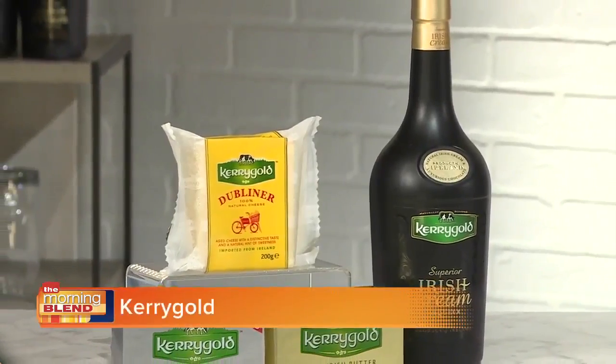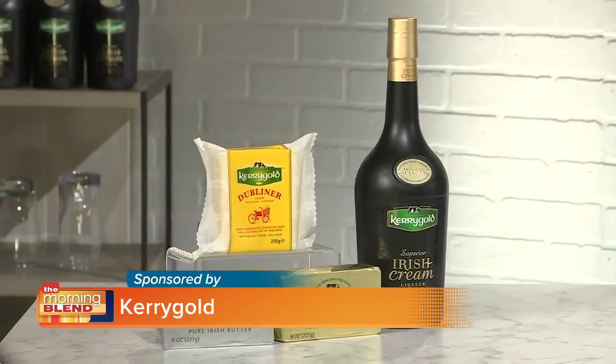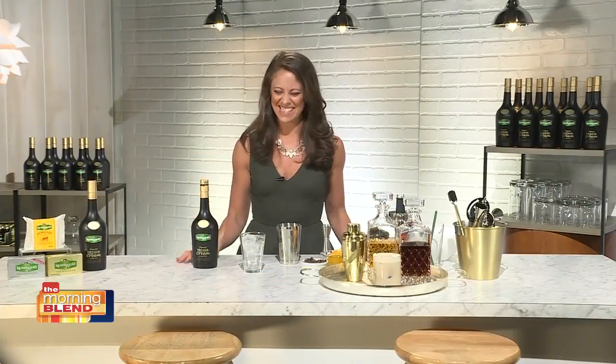It's a top-quality ingredient, using three things in the bottle. One, award-winning dairy from grass-fed cows. Number two, real chocolate — and I'm a chocolate lover. And we also have Irish whiskey that's aged a minimum of three years in a cask. So we're already starting with something really fantastic as the foundation of this cocktail. We've made two different drinks, both really easy to replicate at home.